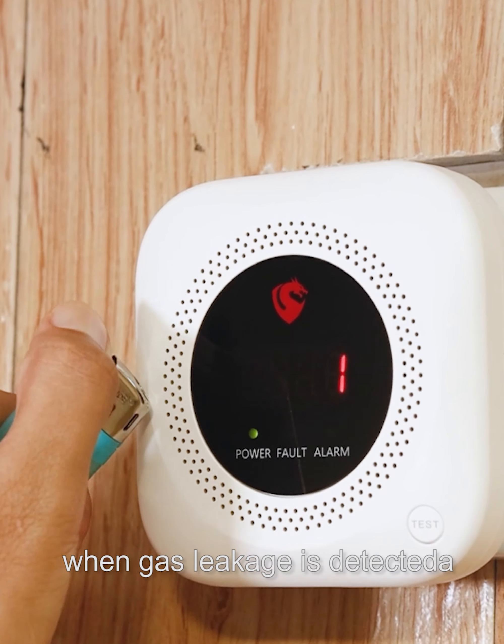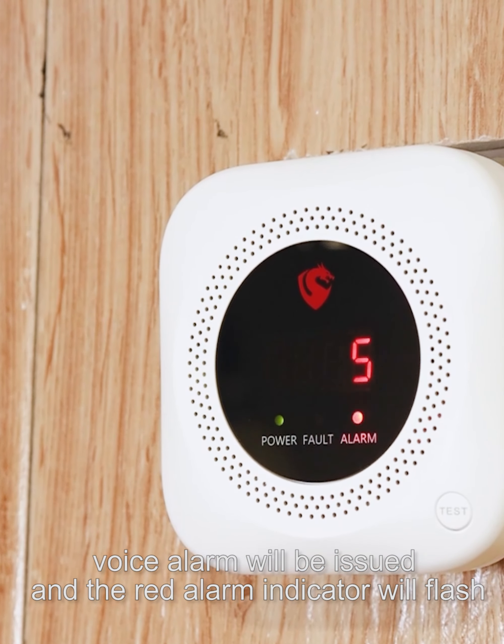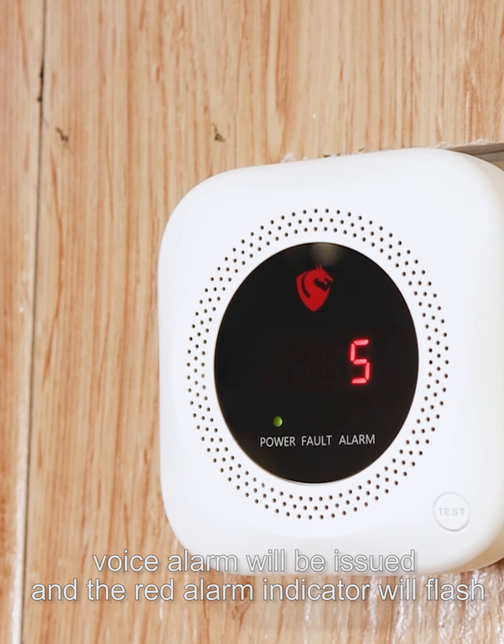When gas leakage is detected, a voice alarm will be issued, and the red alarm indicator will flash.